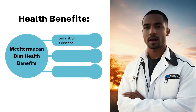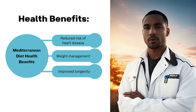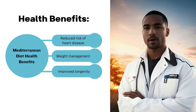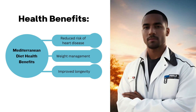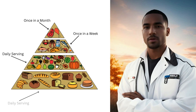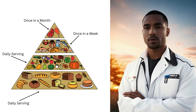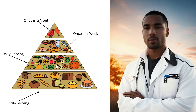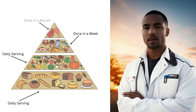The Mediterranean diet is renowned for its numerous health benefits. It's been linked to a reduced risk of heart disease, thanks to its emphasis on heart-healthy fats like olive oil and omega-3 rich fish. The abundance of antioxidants in fruits and vegetables also aids in fighting chronic diseases. It encourages savoring fresh produce while allowing for moderate consumption of red wine and even dark chocolate — a diet you can truly enjoy for a lifetime.